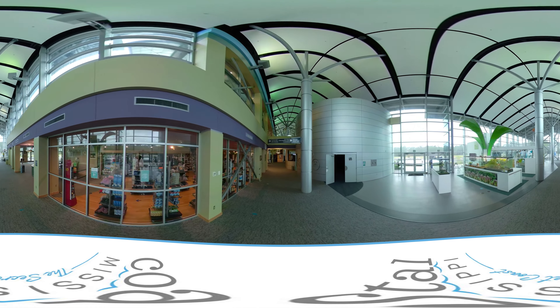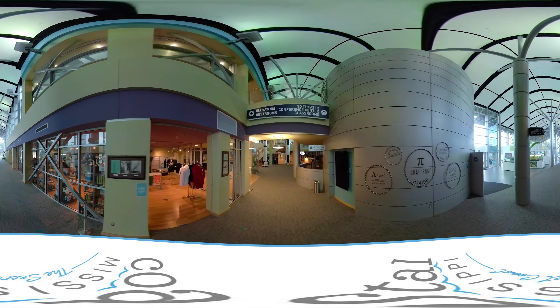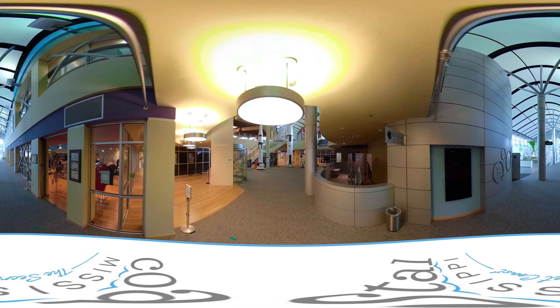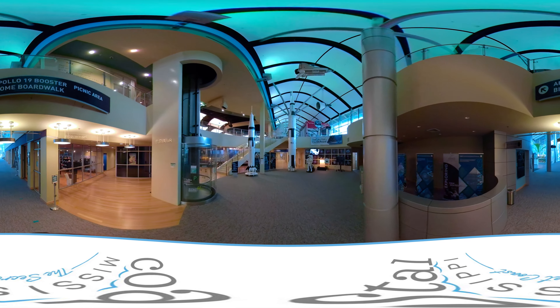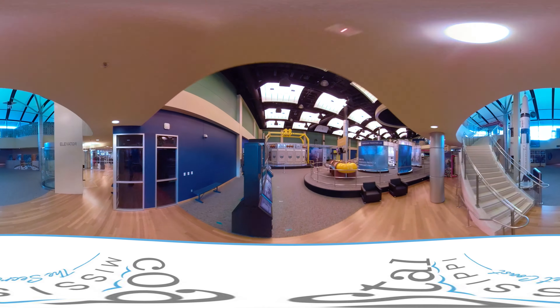Our mission is to provide experiences for our guests that will have them exploring Earth, oceans, and space. In our Earth gallery, our guests can experience our weather systems, dive through the deepest parts of the ocean, and explore our environment.